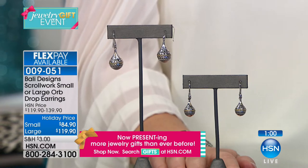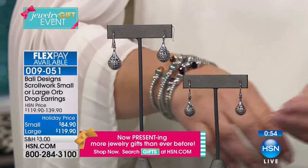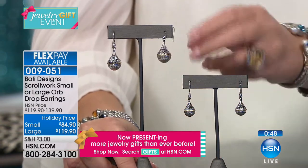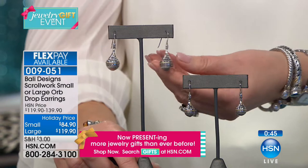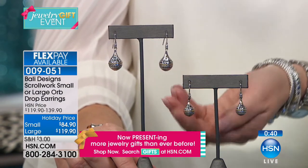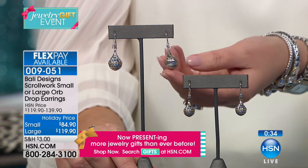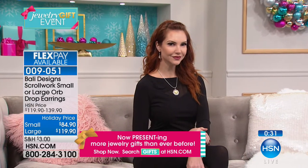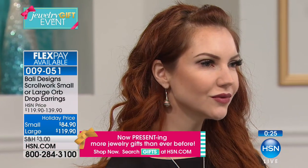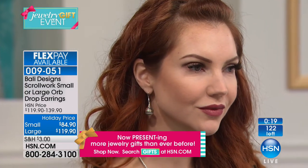These earrings are so beautiful to wear — easy, wearable art. Dawn in my office loves the smaller size, Robin loves the larger. Both sizes are available: the smaller is $84.90 and the larger is $119.90. They're so intricate — all the gold is genuine 18-karat, all the silver is finely tooled 925 sterling, and every bit of that work is done by hand in Bali.